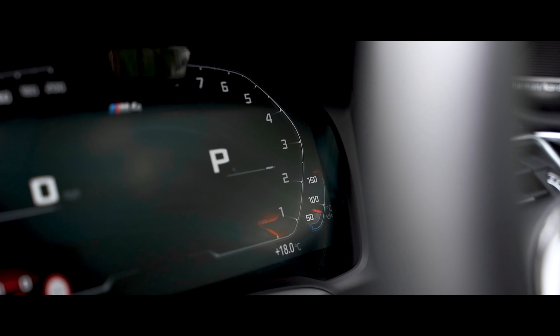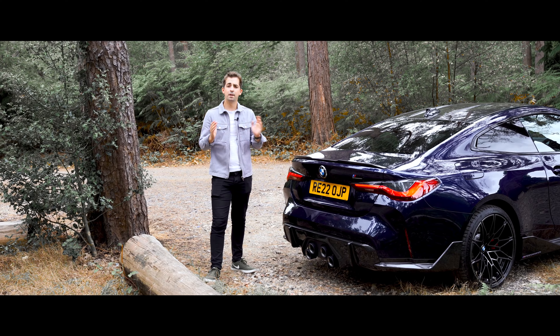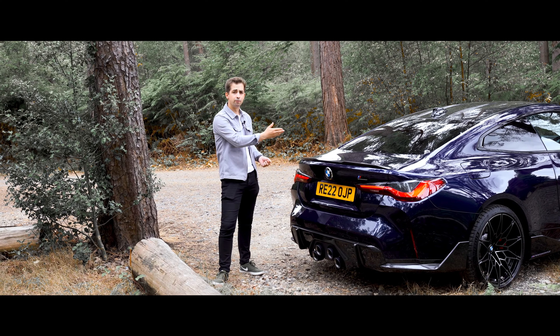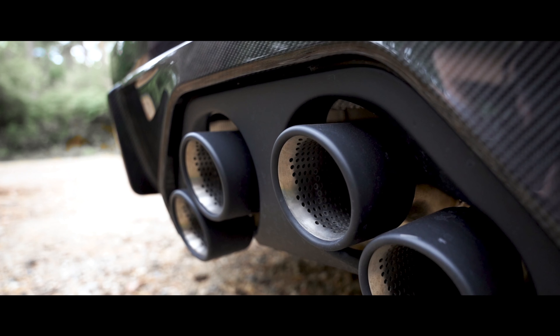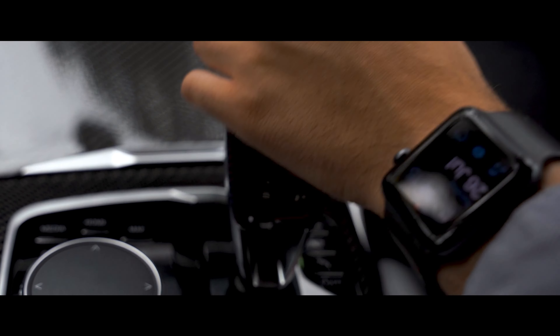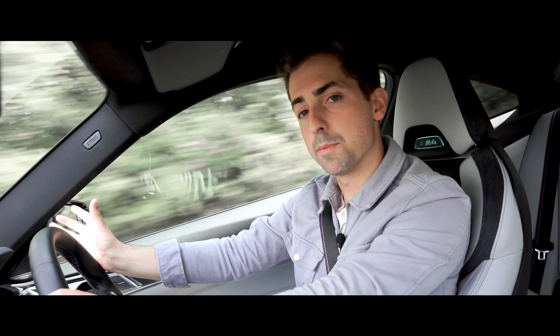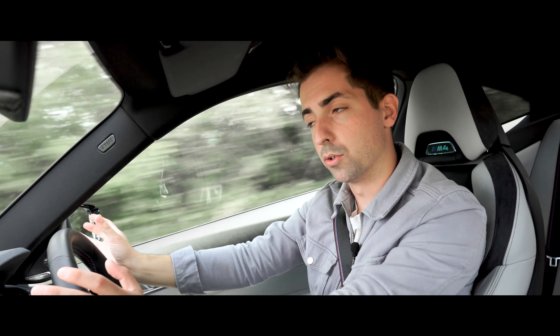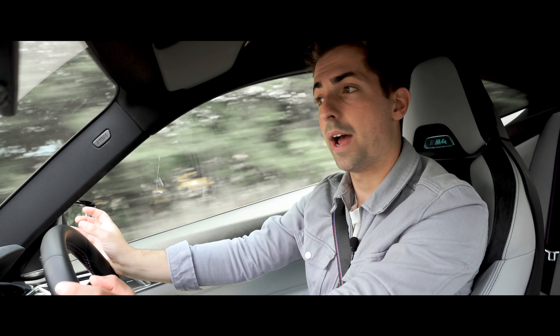When driving normally the M135i is predominantly front-wheel drive, but put your foot down and within milliseconds the power is split 50-50 with the front and rear wheels. This combined with a limited-slip Torsen differential helps give outstanding traction. The M135i has a range of upgrades over the regular 1 Series including stiffer engine mounts, anti-roll bars and suspension components. Completing the driving experience is the augmented sound pumped into the cabin, as well as the sporty exhaust note when you put it into sport mode.